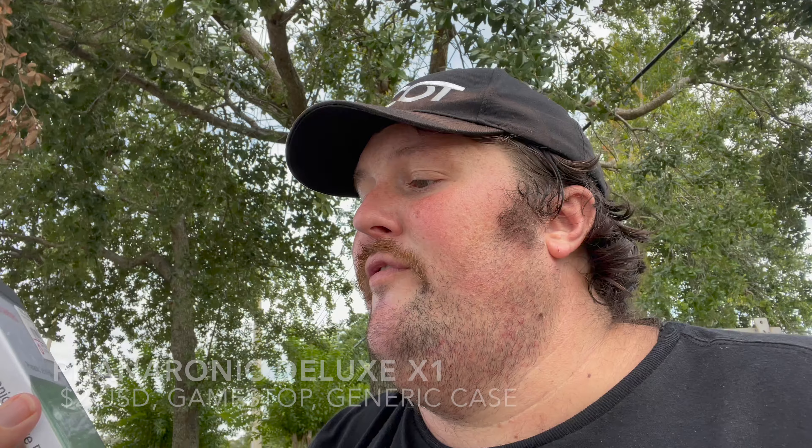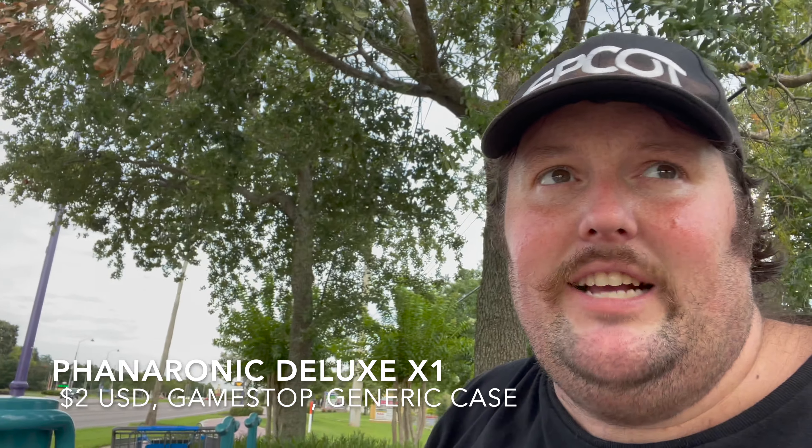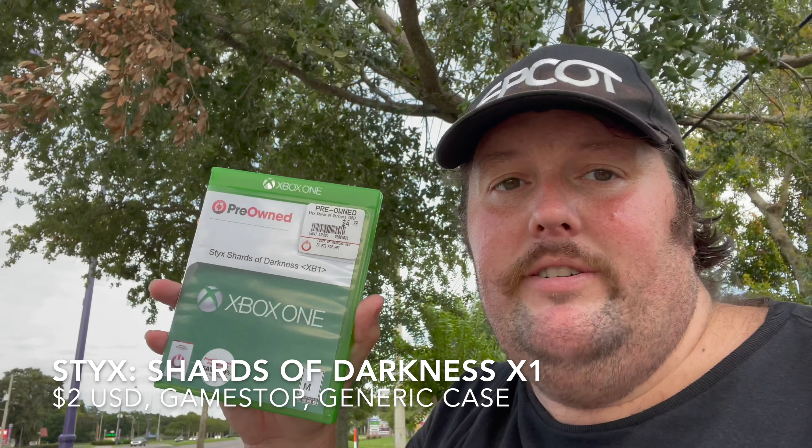The third game is Pharaonic Deluxe Edition on the Xbox One. No idea what it is — I'll find out — but it was $5 so it qualified for the deal. Next up is Stix Shards of Darkness on the Xbox One. I think I have this game digitally — it was a Games with Gold game — but now I have a physical copy. Even though I have a digital copy, it's worth owning physically. And then this one I was probably most excited about just because I traded my physical copy in a long time ago. It was Games with Gold so I have a digital copy, but I like this game so much I wanted a physical copy. I wish it was complete, but I'm happy I have a physical copy again.